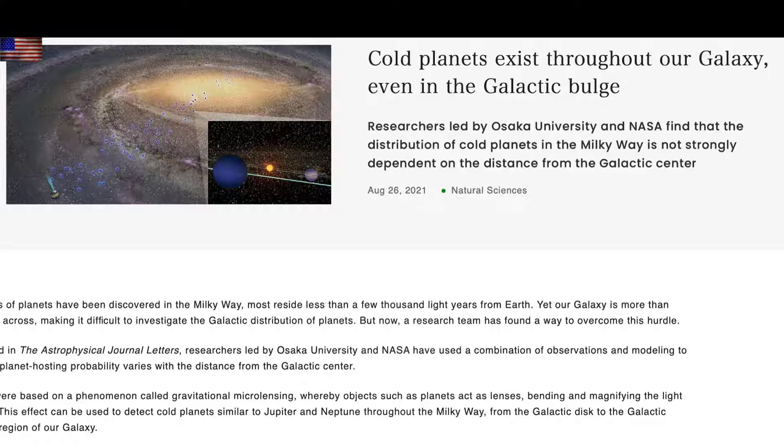Up next is a science disagreement you may not have known about. Do planets like Saturn and Neptune exist in the galactic bulge, or only out here where the sun is and further? It's now stamped and settled — solidly thinking that these planets do exist at any distance from the galactic core.